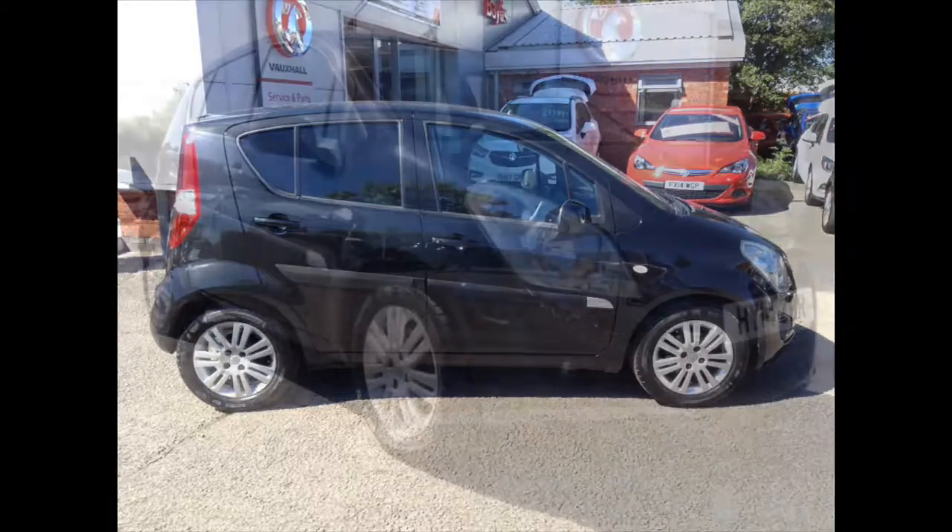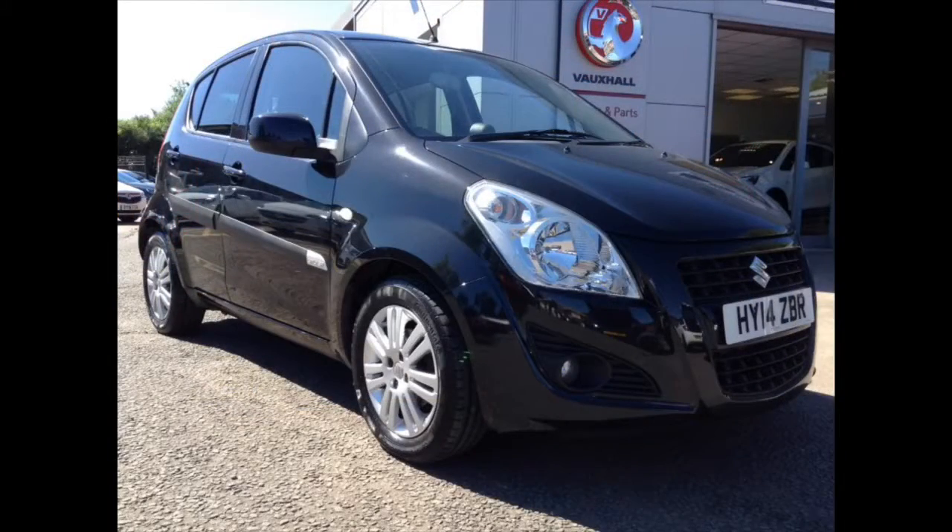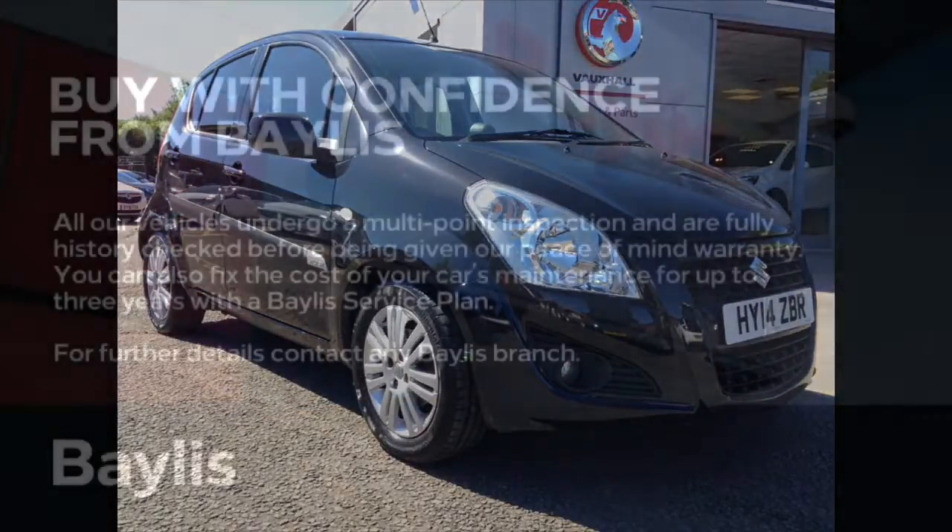Here at Bayliss we offer service plans and finance options to facilitate your purchase. For more information on this particular car please call the number on the screen. Thank you.